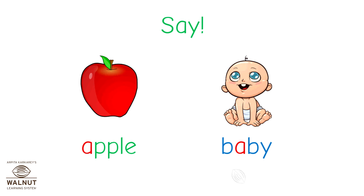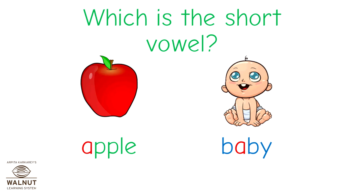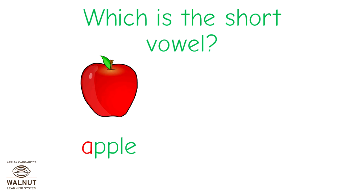Apple. Baby. Which of these is a short vowel? Remember, the short vowel A says 'A'. So the short vowel here is apple.